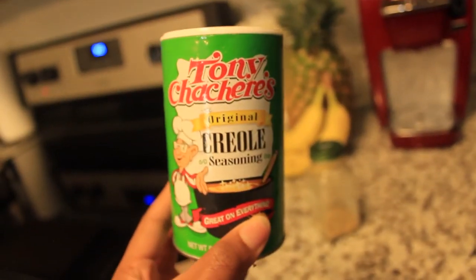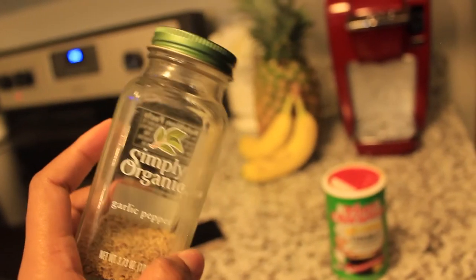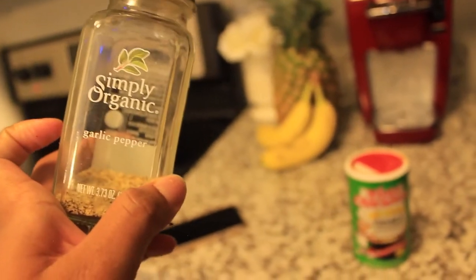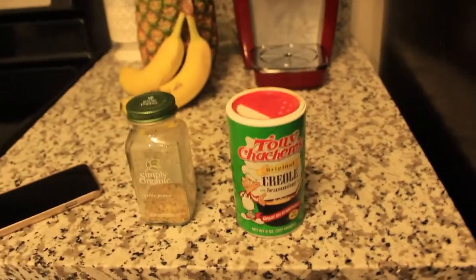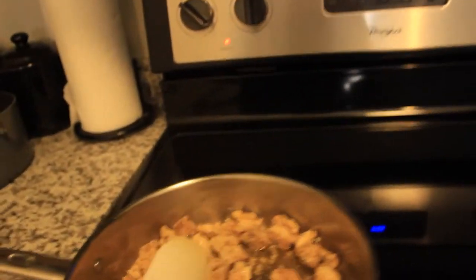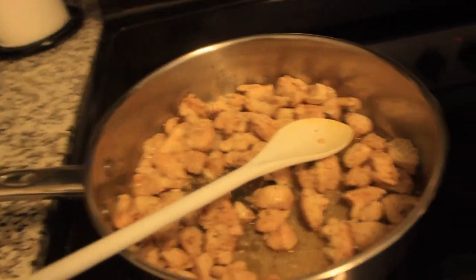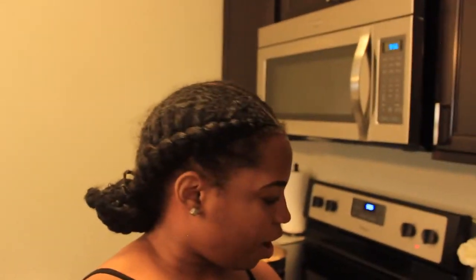Let me show y'all what I seasoned my chicken with - I'm in my pantry now. I mainly use these two seasonings: Tony Chachere's Original Creole Seasoning, which I got from Sprouts in Memphis, and Simply Organic Garlic Pepper. So my stuff is a little spicy. I also use a little bit of olive oil. That's how I cook my chicken and I'm going to put it over some greens and tomato - I can't have a salad without tomato.